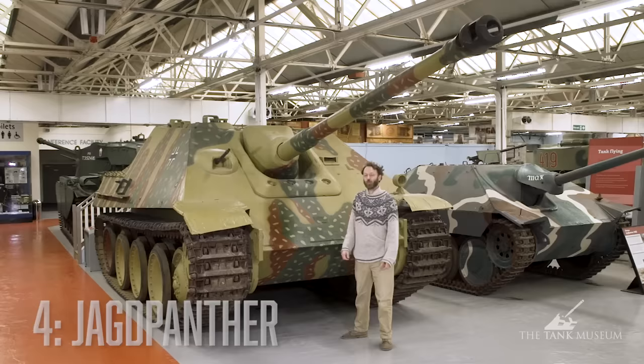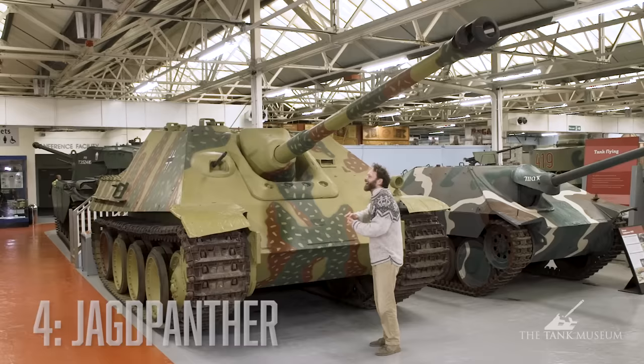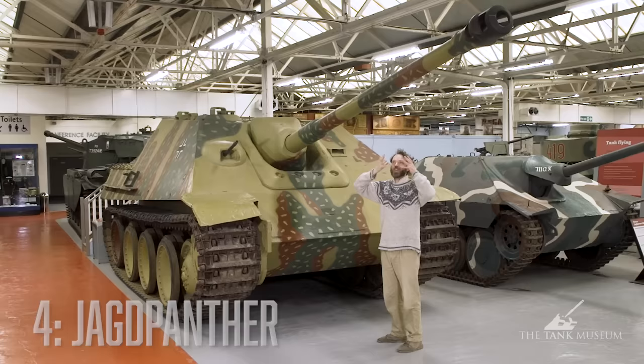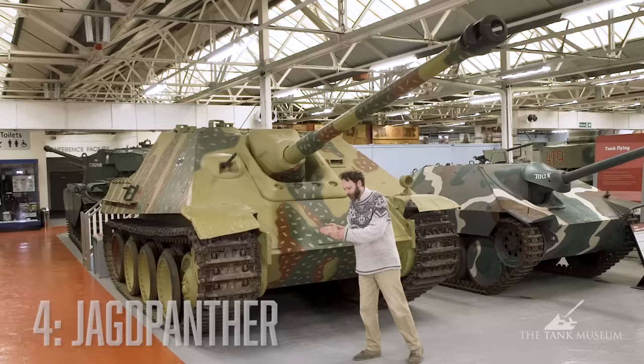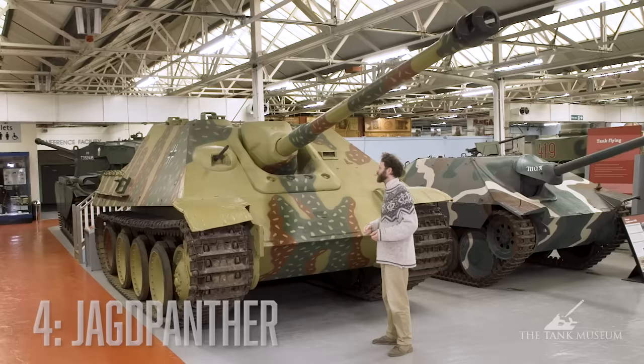So why have I picked this particular tank destroyer? Largely out of loyalty to my childhood self. I had three models of this when Matchbox brought out the kit. I liked the shape — it's a bit sci-fi, sleek and menacing — but also it's very easy to draw. I like drawing tanks, and I could draw this from almost any angle without the model in front of me. It pleased me so much that I got three of them and assembled them on a kind of production line. Out of loyalty to my childhood self, I have picked the Jagdpanther.